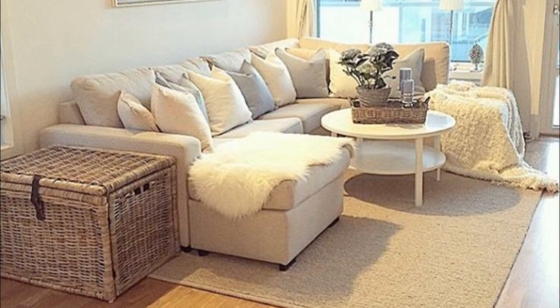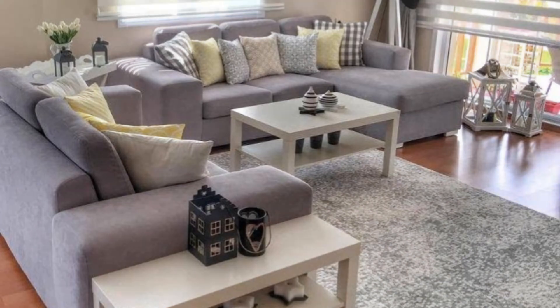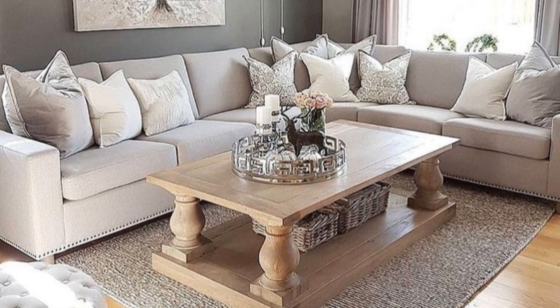Select a tonal color palette. Don't be afraid to paint the walls a deep shade of blue or green, like this home featured on We Are Scout. It will make furnishing so much easier because you can shop for pieces within a tightly edited tonal palette.